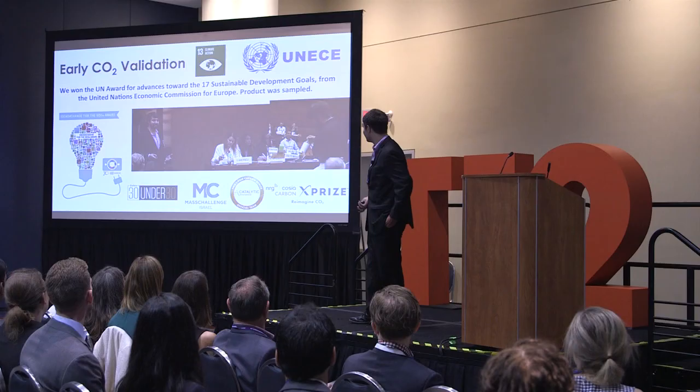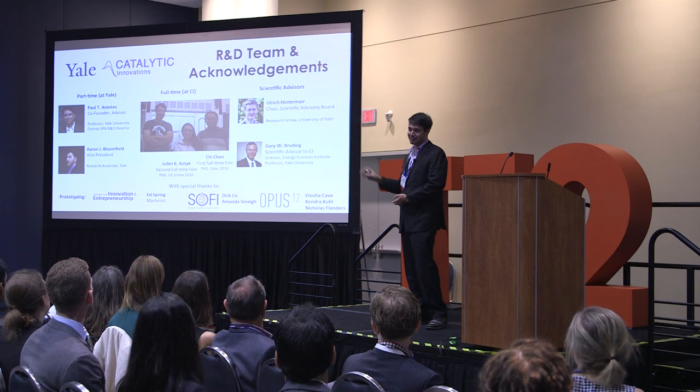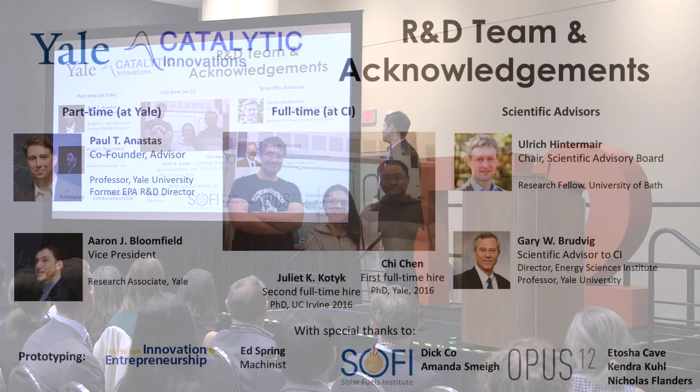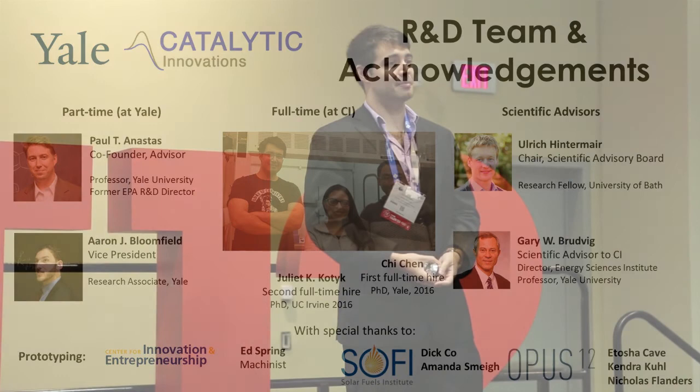The most important thing to me is my team. In a startup, you can't do everything alone. I have two excellent full-time PhD employees who do a lot of the research with me, and a very strong support system based at Yale University where I did my PhD. I specifically want to mention Dick Coe, Amanda Smee, Atasha Cave, Kendra Kuhl, and Nicholas Flanders, who were my co-authors on the paper in Chem.